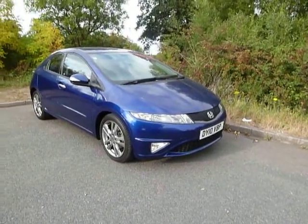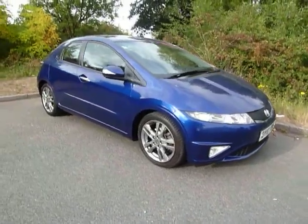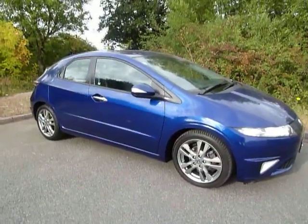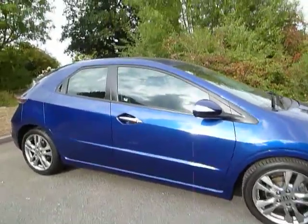It has fog lights, colour-coded wheel arches, pewter grey wheels, and smoked chrome handles. It's a nice example of this car. We look forward to seeing you over here in Shrewsbury.